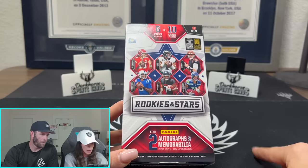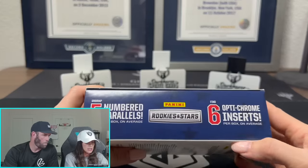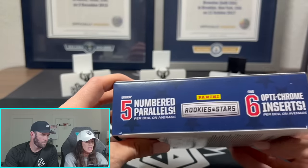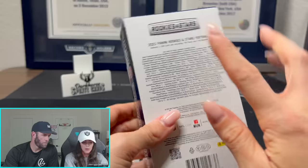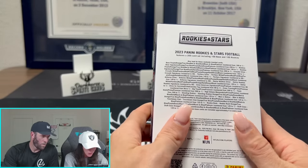We're looking for two autographs and two mems in here, and let me tell you, the mems are cool. We've got five numbered parallels, five optichrome inserts. We want the one-of-ones, James — we want the one-of-ones.